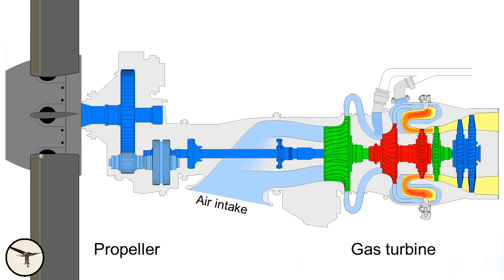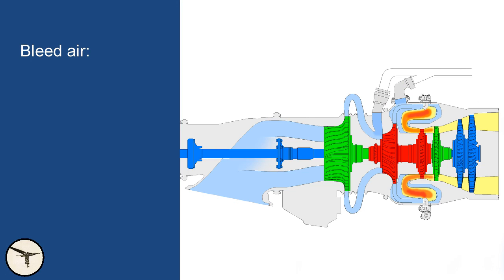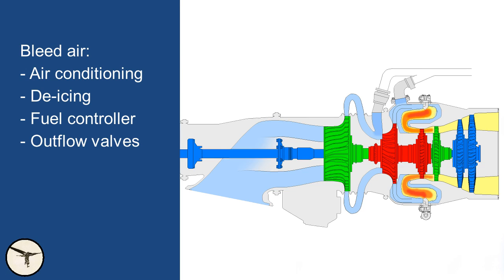Some air is extracted from the compressors — this is called bleed air — and is used to supply several systems in the aircraft, including the air condition units, the icing boots, fuel controller, the HMU, and the outflow valves in the pressurization system. Early ATR 72 variants also use bleed air to automatically push the condition levers to max RPM position when power management is set to takeoff and the power levers are advanced, for example during a go-around. This protects the engine against overtorque.